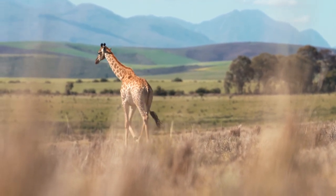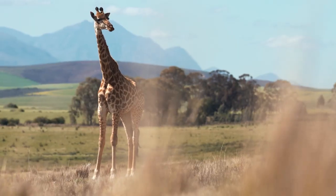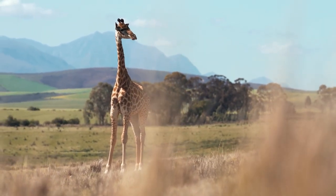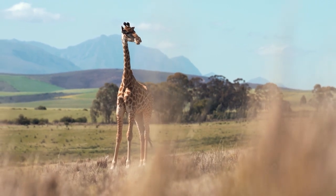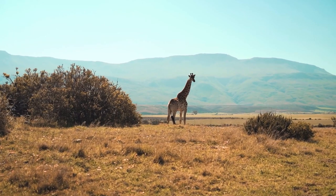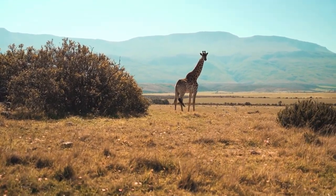The giraffe is a long-necked, hoofed animal that may be seen grazing naturally in sub-Saharan Africa's wide forests. The giraffe is the largest land mammal alive, but despite its height, it shares most genetic similarities with the okapi, a much smaller creature that lives stealthily in deep tropical woods.